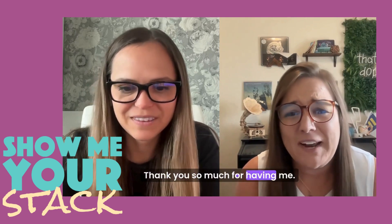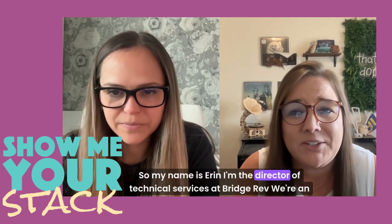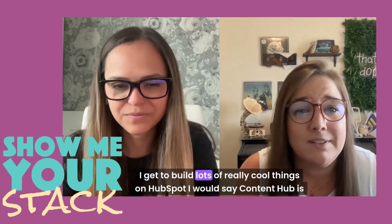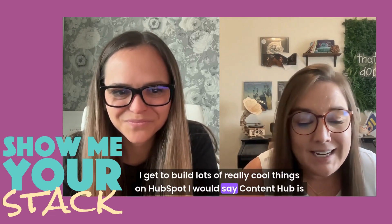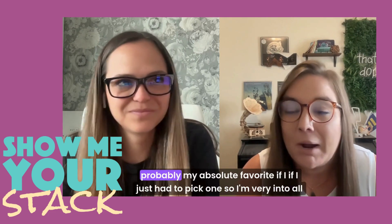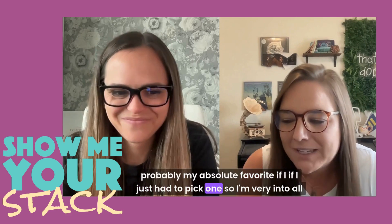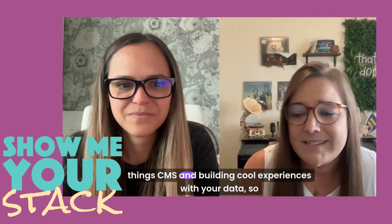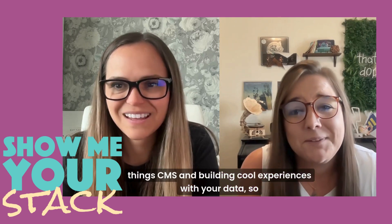Yeah, absolutely. Thank you so much for having me. This is so great to be here. My name is Erin. I'm the Director of Technical Services at BridgeRev. We're an elite HubSpot partner. I get to build lots of really cool things on HubSpot. Content Hub is probably my absolute favorite if I just had to pick one.